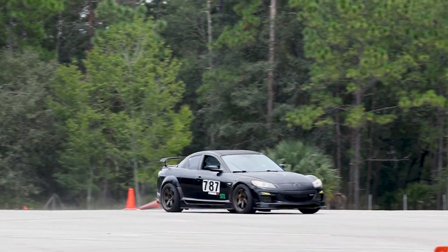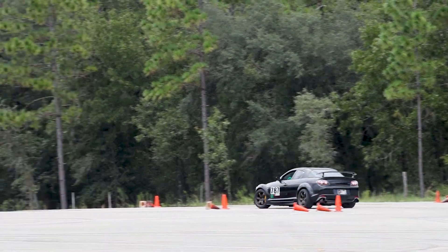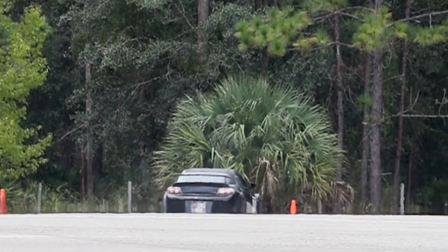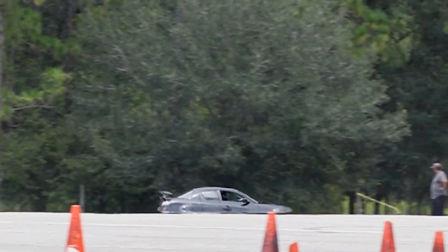Then you have Mr. Patrick rounding the showcase turn. And the beautiful BMW M3 in vintage class.